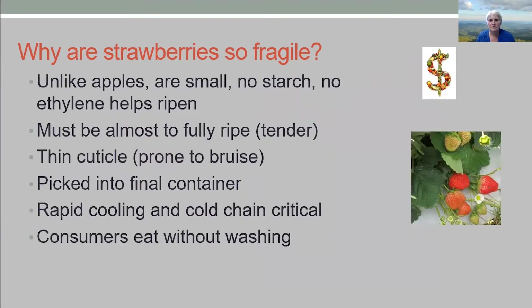So why are strawberries so fragile? I'd like to contrast these with apples. They're small, for one thing. They have no starch reserves like apples, and ethylene is not going to help strawberries ripen, nor is blocking ethylene going to help strawberry shelf life. They have to be almost fully ripe because they don't have any reserves except for what's coming from the plant — so once you pick them, that's where they stop. They also have a thin cuticle, which makes them very prone to bruising, and they have to be picked into the final container, then need very rapid cooling and cold chain management.